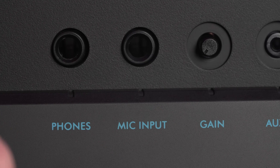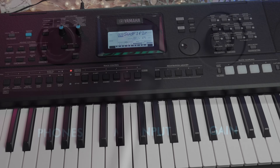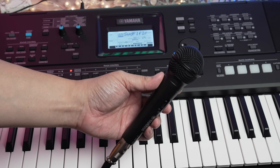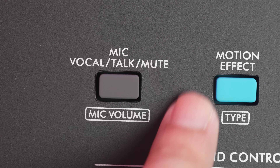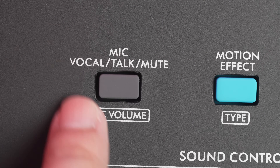New in the PSR E473 is a microphone input jack for you to sample any external sounds into the keyboard or to sing along with. Powerful reverb, chorus and DSP effects can be applied to your voice so it sits right in the mix. A convenient button to toggle between talk, vocal and mute lets you be in total control of your mic output when performing.